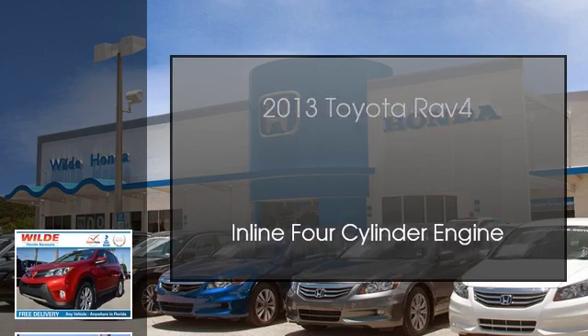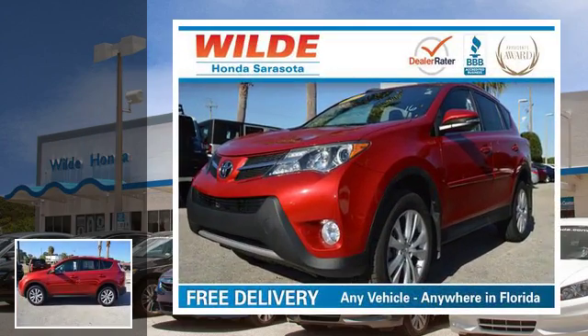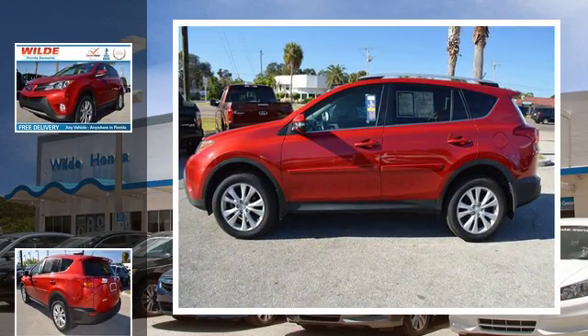This is a 2013 Toyota RAV4. This crossover has an automatic transmission and an inline four-cylinder engine.